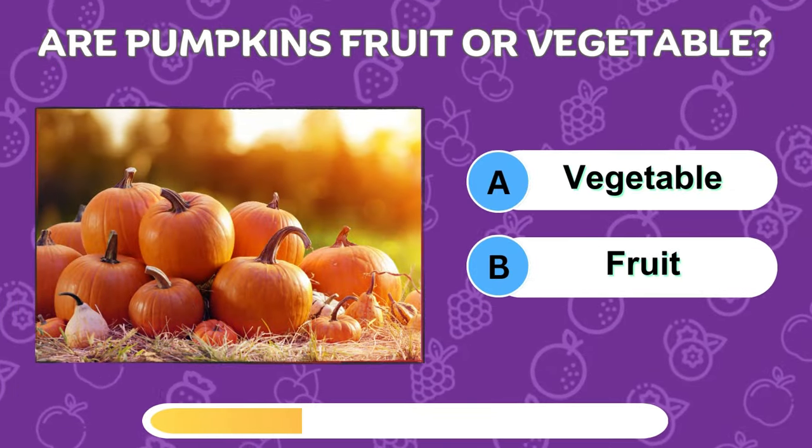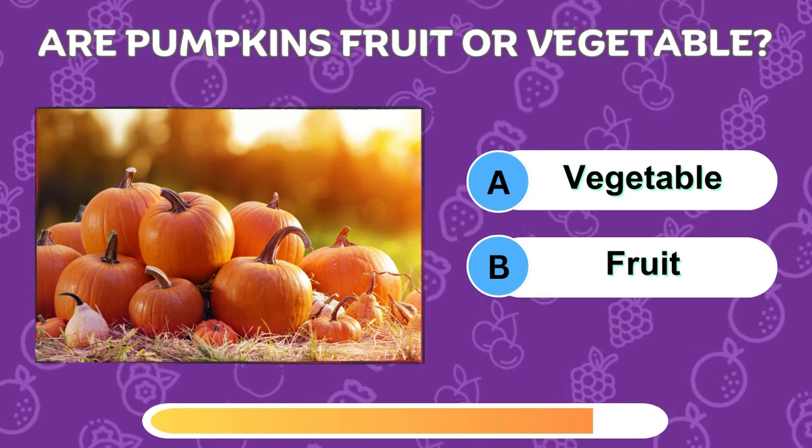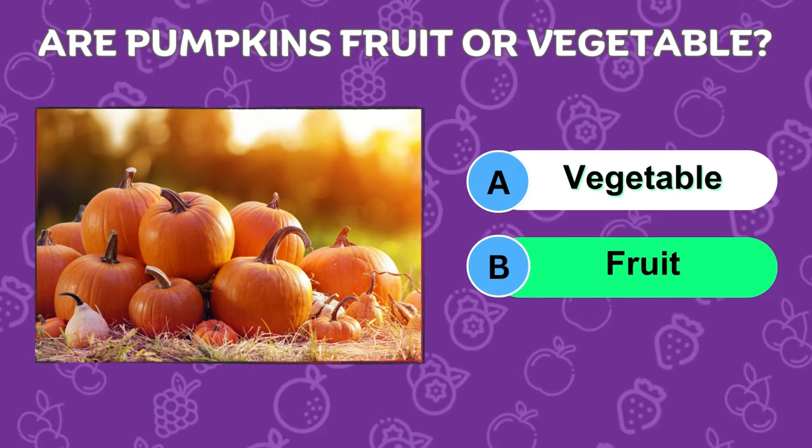Do you think pumpkins are fruit or vegetable? Science says it's a fruit!